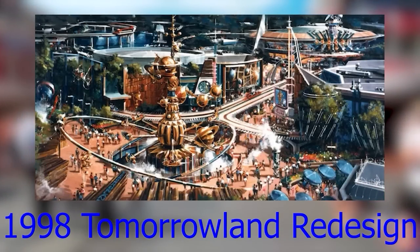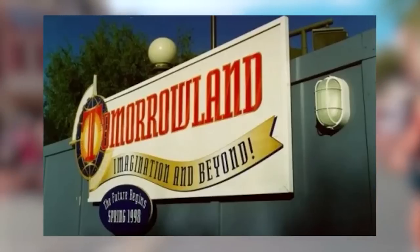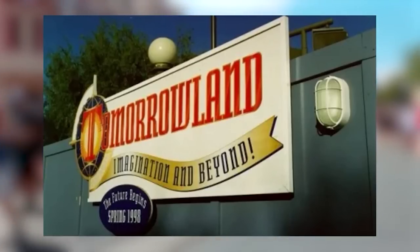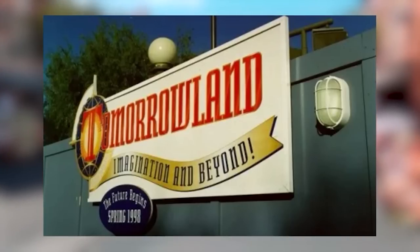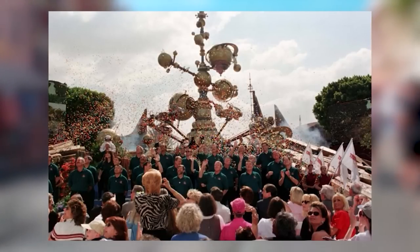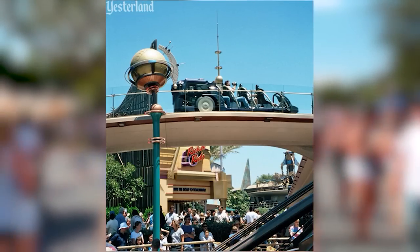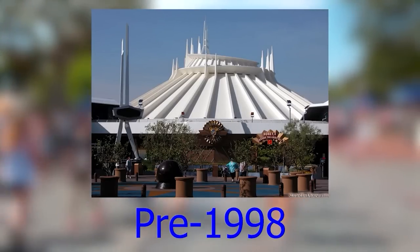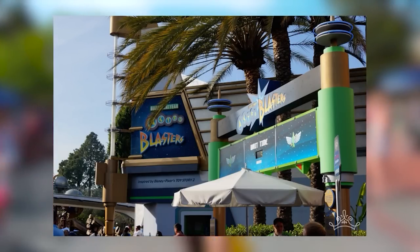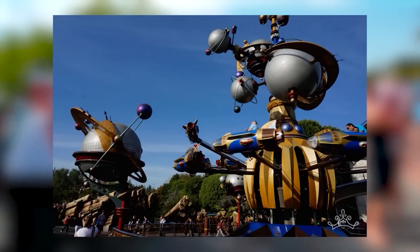In 1995, Tomorrowland started a renovation because despite the name, it was looking rather old. Around 1997 they completely walled off the entrance, exciting guests about what was coming. Then in 1998 the land reopened, and people realized that except for the new Rocket Rods ride, everything was basically just a very expensive paint job — people didn't like it and it was an outright failure. By 2005, Tomorrowland was re-innovated again, blending the old color scheme with the 1998 changes to create what it looks like today.